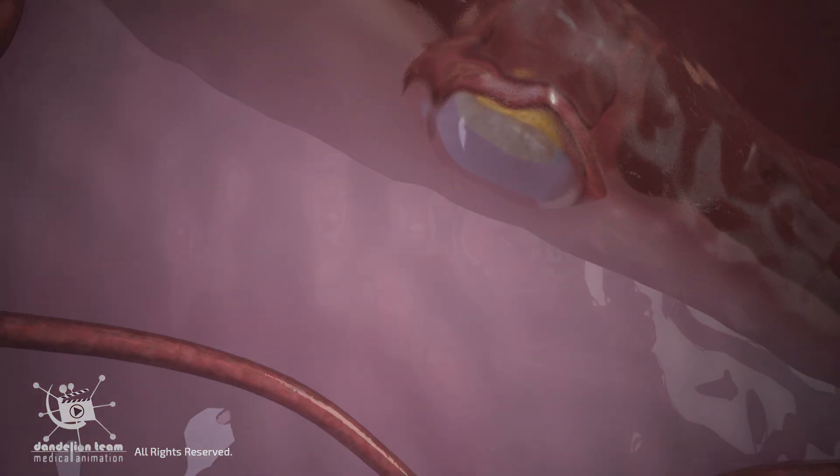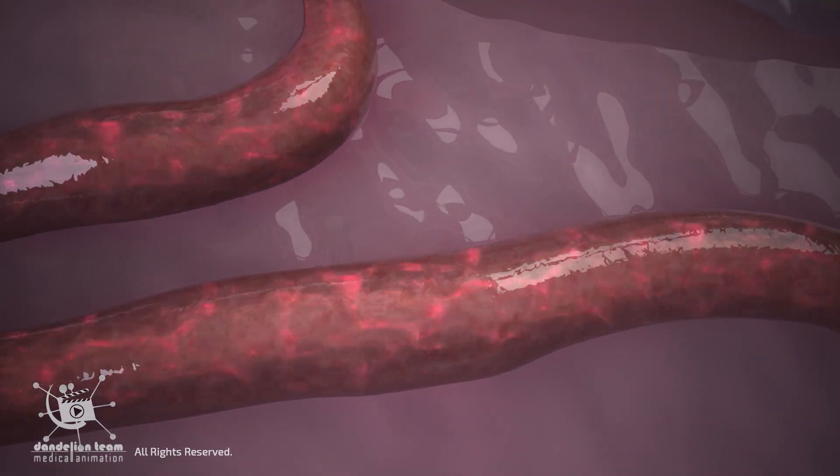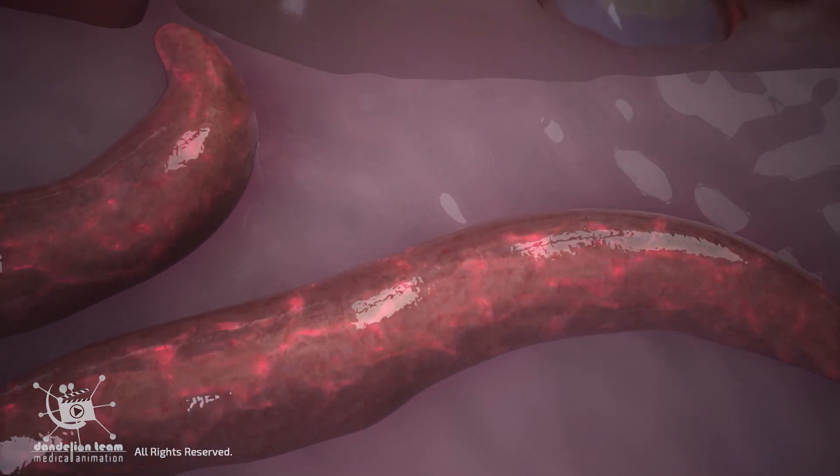During implantation, the placenta remodels the mother's spiral arteries, transforming them into wide, low-resistance vessels that can deliver a large, steady flow of blood to the fetus.